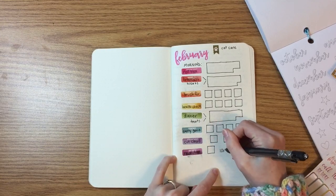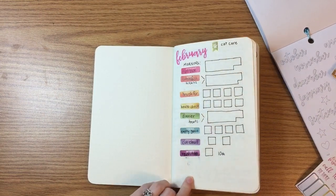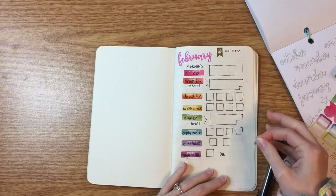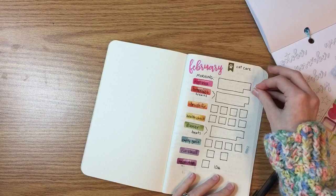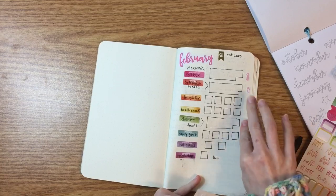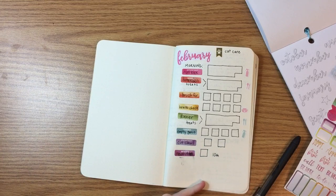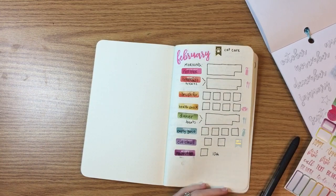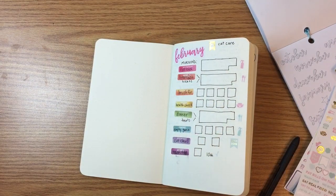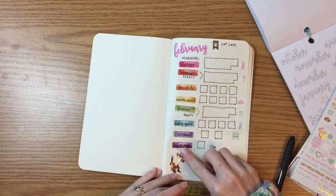You just figure out what you need to do for your cat. As I said in my previous video, if you're making a bullet journal for your pet, make sure you do a lot of research on what they need and what's healthy for them. If you want to give them people food, track the days you give it so you know if they're having a reaction. Being informed when making these pages will help you know how often or how much to do something, and that will help your cat or pet live a happier life.